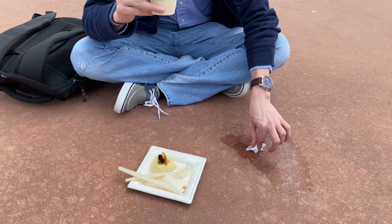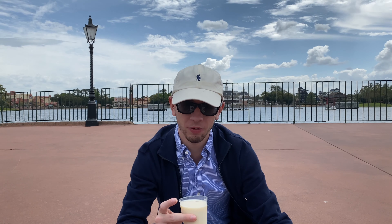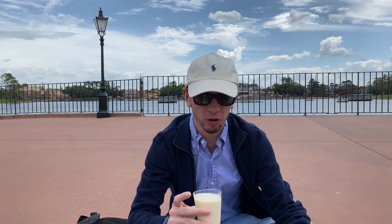Those are three treats we're trying at the Flower and Garden Festival 2020. We'll be checking out a couple more — probably five or six total, with two more already decided on. There will also be a part two, so if you have suggestions leave them below. I'll also have all the prices and items shown in the video listed in the description.